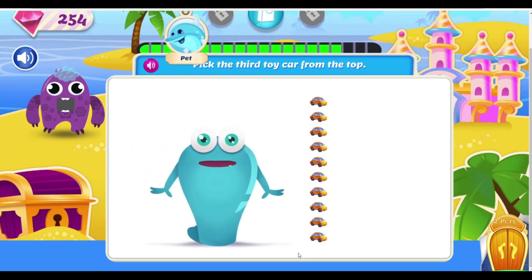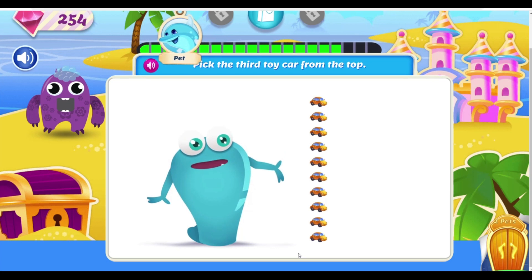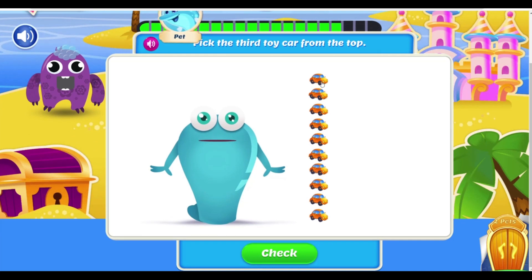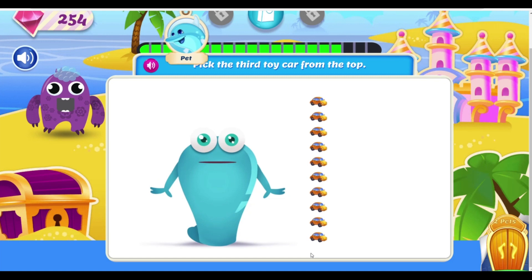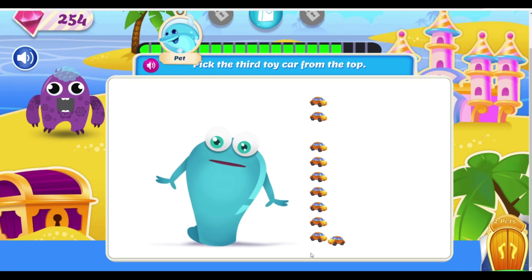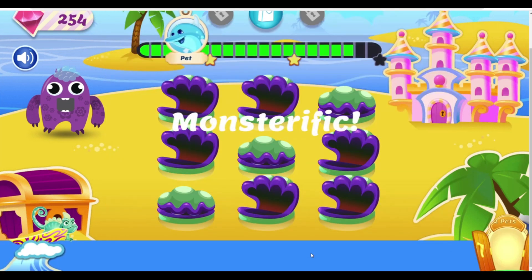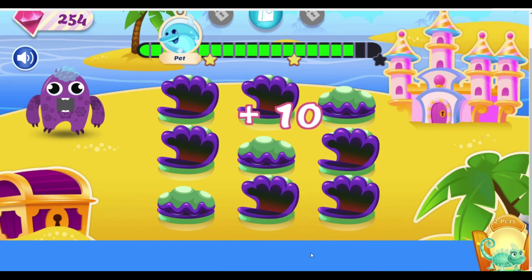Whoa-ho-ho! Ten-car pile-up! Ha-ha! Pick the third toy from the top. Great job! Hey, wait up! I need a ride! Ha-ha-ha! Monster-rific!